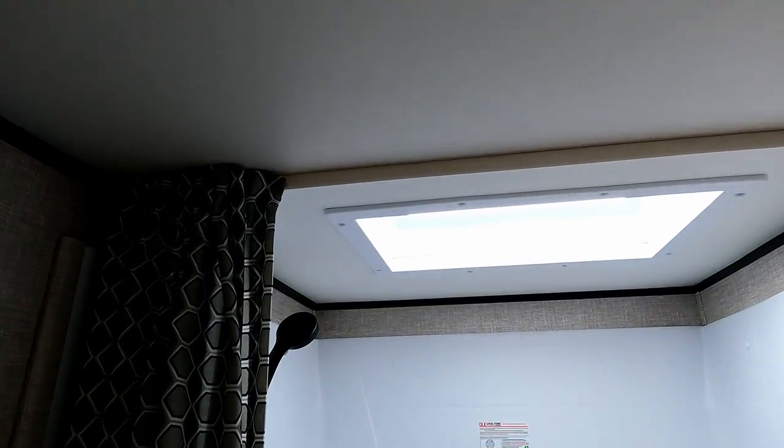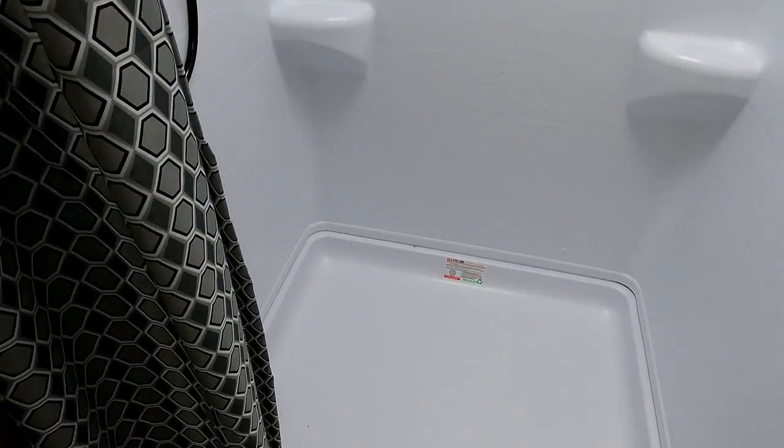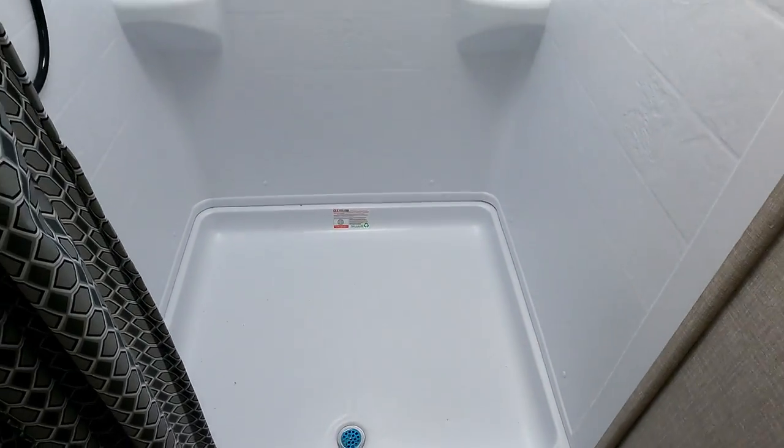And of course a huge shower with a nice bubble dome up top. This says it all — there's plenty of room in there. I don't care how big you are, you're going to fit in this shower.